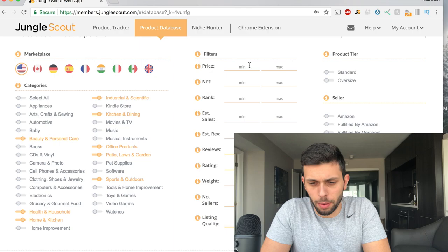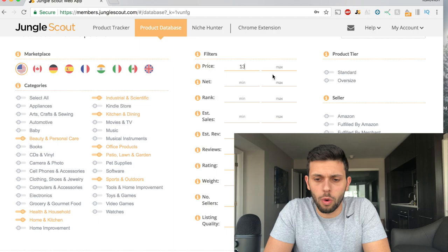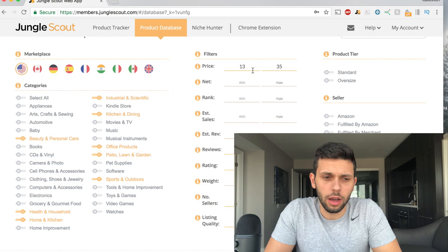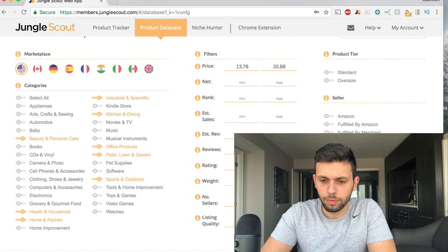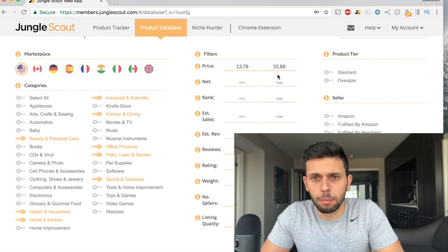I'll put in between $13 and $35 today just to show you. Also, don't just put in round numbers like 13 or 35, because everyone is doing that — you want to stay one step ahead of people who are also using Jungle Scout. So if you put in like $13.78 to $35.89 or $35.88, you might find products that other people might not find. Keep it with random numbers — add decimals to the numbers — to give yourself the opportunity to find products that maybe other people aren't finding.